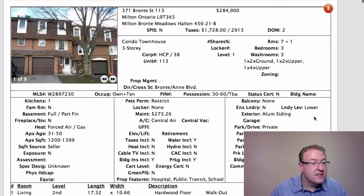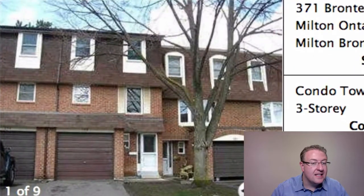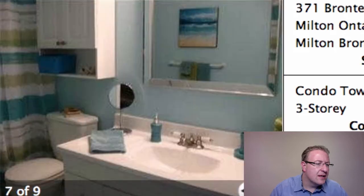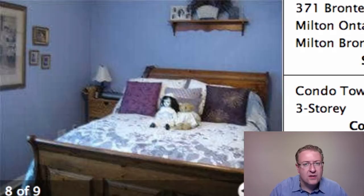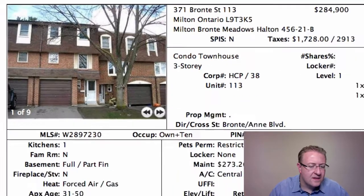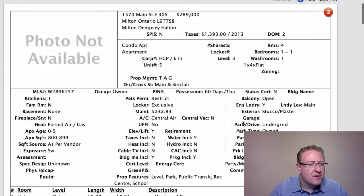We start off with 371 Bronte, number 113, at $284.9k. Seems like a decent deal. Anything under $300, if you're getting bonuses for upgrades — like if you have a better looking kitchen — overall you're doing pretty well. I think this one looks like a great deal. They've put a new AC in it.